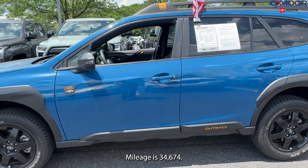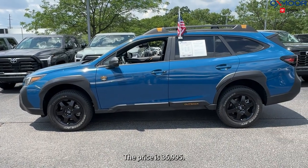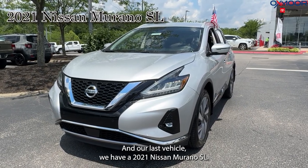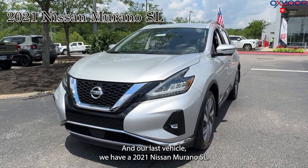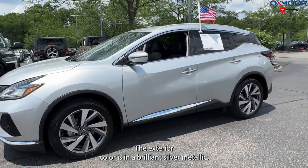Mileage is 34,674 and the price is $36,995. And our last vehicle, we have a 2021 Nissan Murano SL. The exterior color is in a brilliant silver metallic.